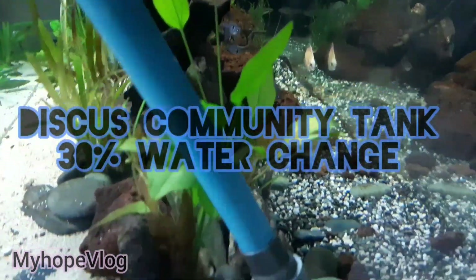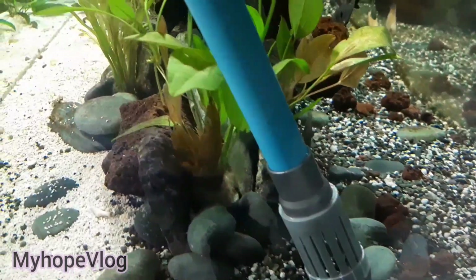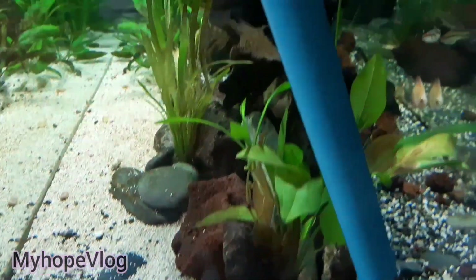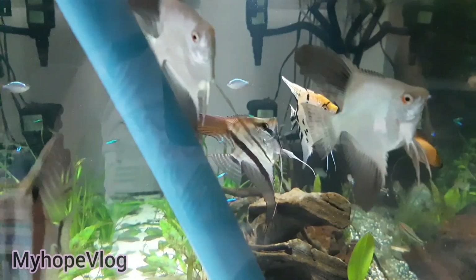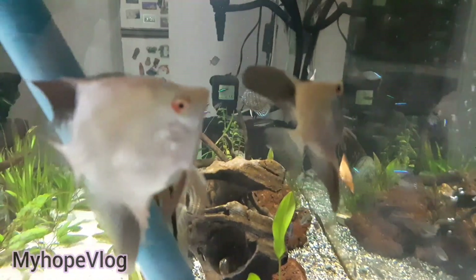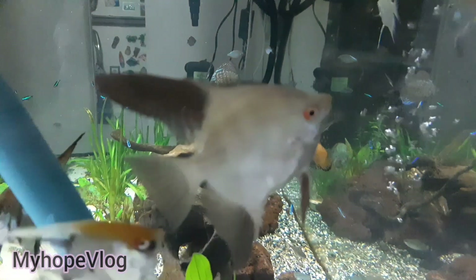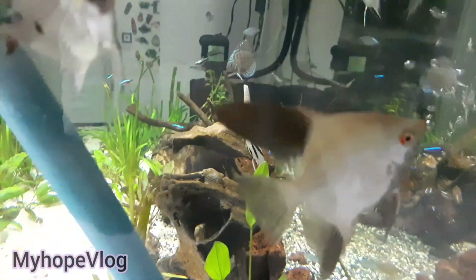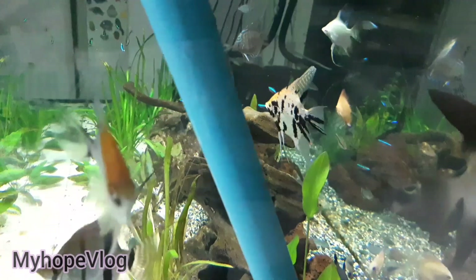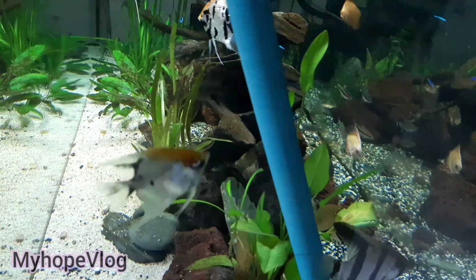Hi guys, so here we go again. As you know, it's been a long time that we haven't checked our Discus community tank. And they are all excited as you can see, following me. For those who are curious on how they're doing, well, they're doing great. As you can see up close,